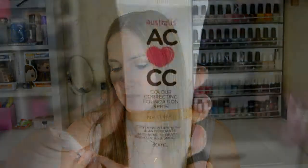I'm going to start off with Australis AC CC Color Correcting Foundation. It's an SPF 15, in the color natural. It says it contains vitamins A and C and antioxidants. It's anti-acne, hydrating, brightening, and smoothing. I've never actually tried a CC cream before — I've tried the BB creams. I was actually very happy with this and I love my SPFs. Good product.